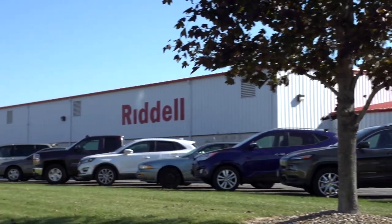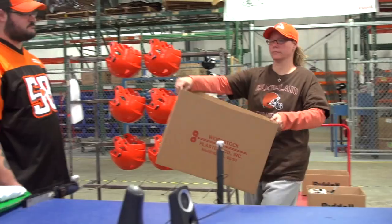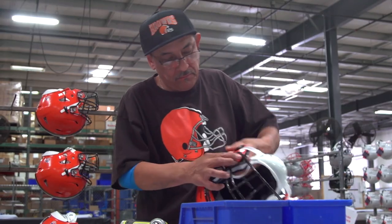We're at Riddell's helmet production facility in O'Leary, Ohio today. Riddell's very proud of our relationship with the Cleveland Browns. We've got over 400 employees that work at this facility most of the year — 398 of them, I think, are Cleveland Browns fans, and I don't know how the other two even got in here.